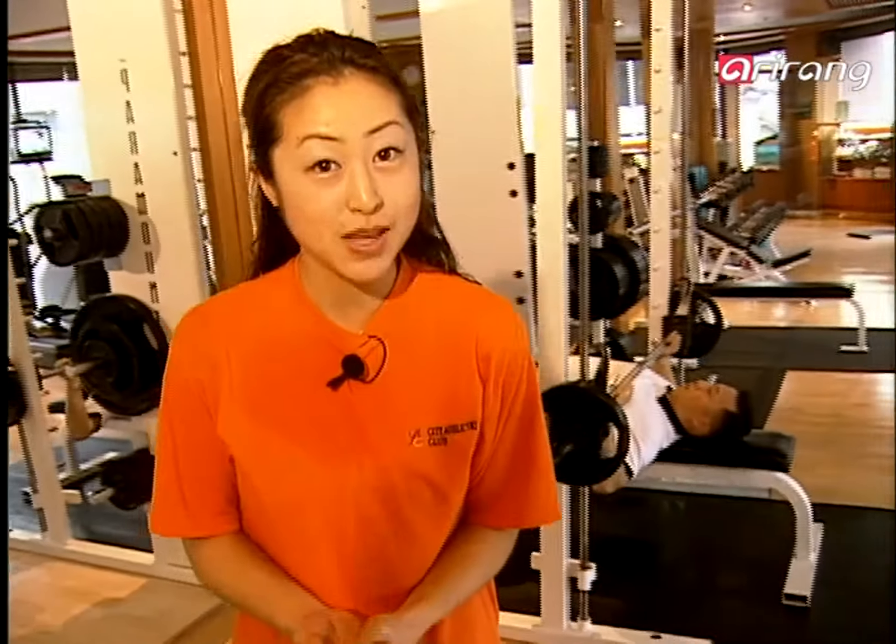But one other thing that's just as important as exercising is maintaining good health. So why don't you come and join me in search for a restaurant that's delicious and full of nutrition.